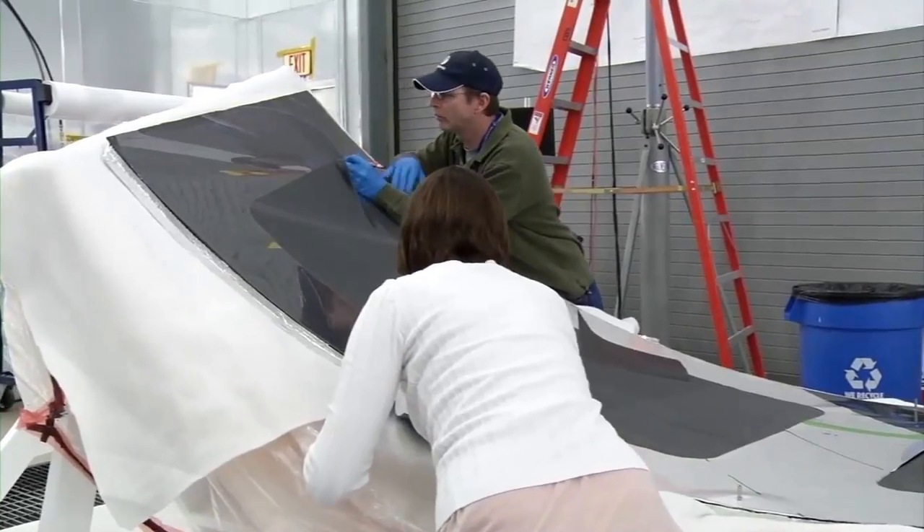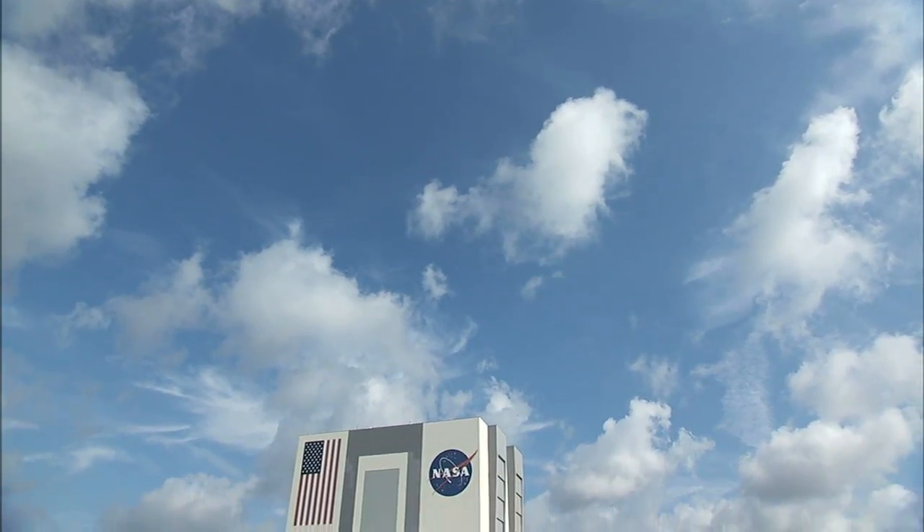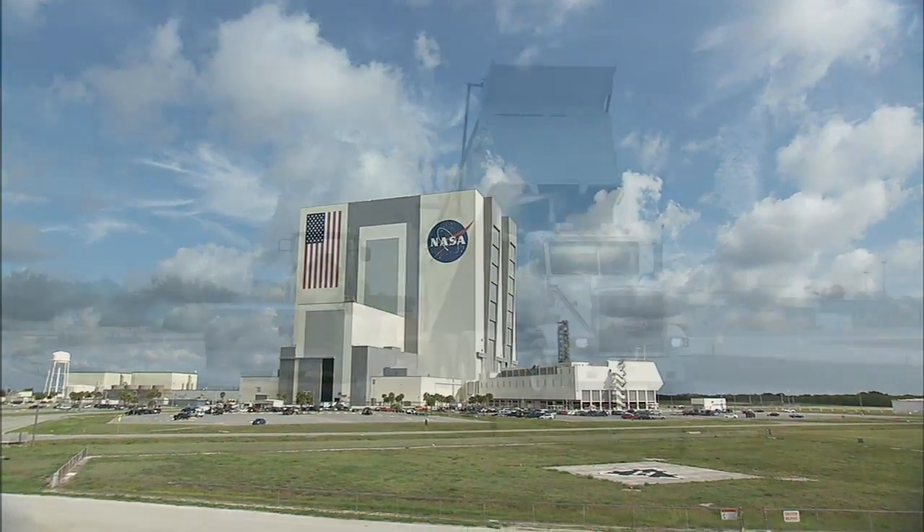There's great interest by a number of commercial companies. They want to be here at KSC because this is where it's at. We have the location, we have the facilities, and we have the workforce.